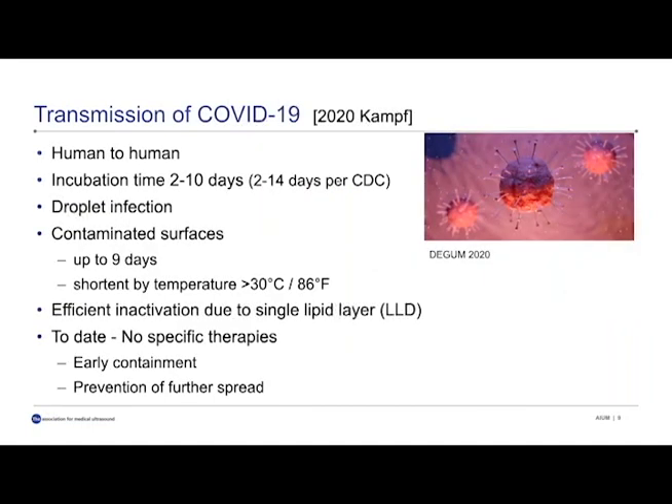There is now literature available for COVID-19. A 2020 study points out human-to-human transmission, listing an incubation time of two to ten days, close to the CDC's estimate of two to fourteen days. The main pathway is droplet infection. This can also go by means of contaminated surfaces, and the virus can stay there for up to nine days. Temperatures above 30 degrees Celsius or 86 degrees Fahrenheit actually shorten that survival on surfaces. Inactivation is done efficiently with low-level disinfection. Unfortunately, to date, there are no specific therapies, so early containment after spread is really important.